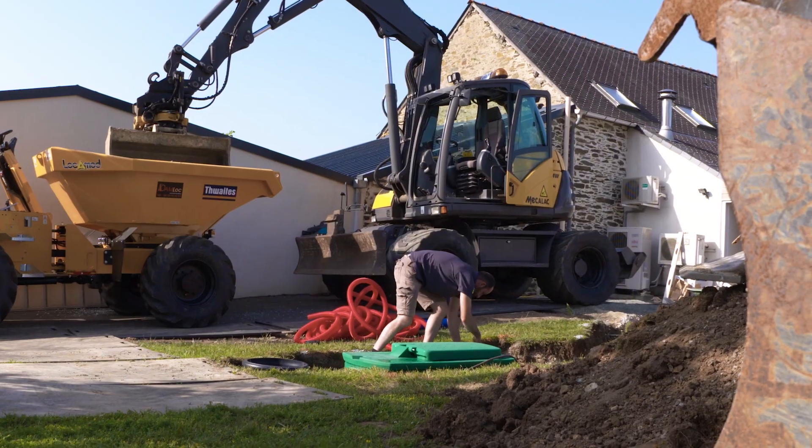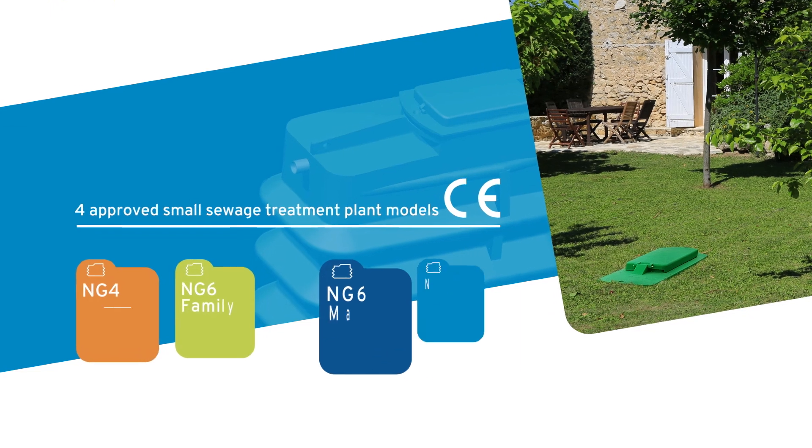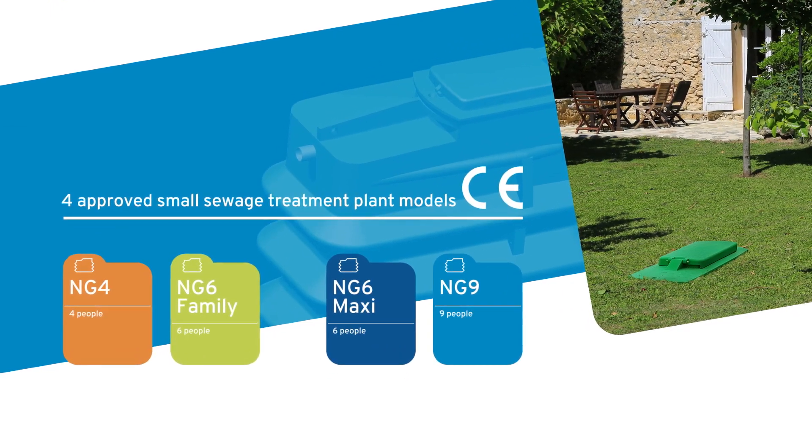When we designed the product range, we didn't design it using the criteria of the past, but rather for what is thought will be important in the future. These are the various sewage treatment plants offered by Innoclair, depending on household size.